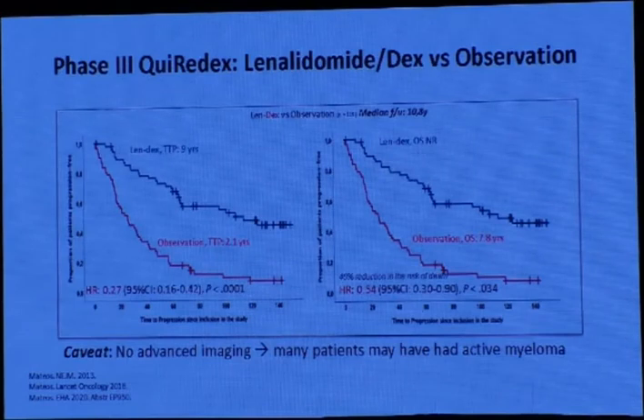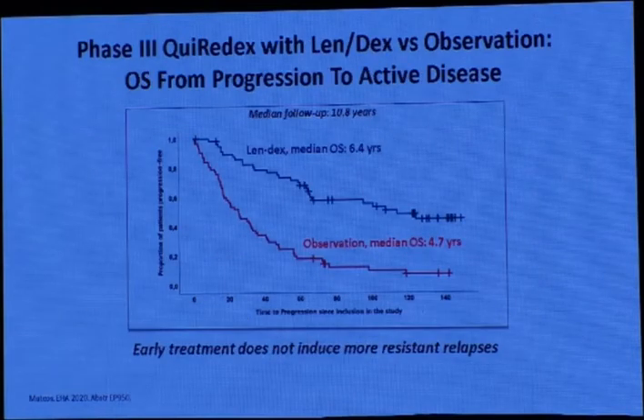A phase 2 trial showed lenalidomide with dexamethasone versus observation only. With lenalidomide-dexamethasone, the time to next treatment was about 9 years, meaning the patient will have 9 years free without further treatment. Also, the overall survival from progression to active disease was 6.4 years for lenalidomide-dexamethasone versus 4.7 years for observation only, which is highly significant. Importantly, early treatment does not induce more resistant relapses — this is a very important point for a chronic disease.